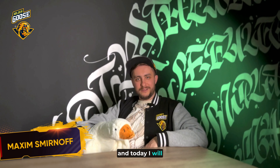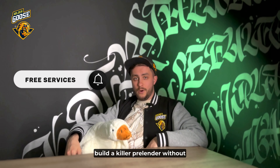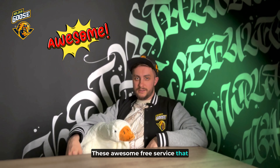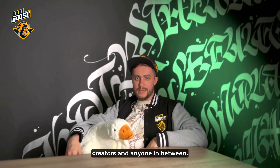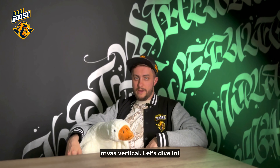Hi, my name is Max and today I will tell you about a free service to build a killer prelander without spending a dime. These awesome free services that can get you started are perfect for hustlers, creators, and anyone in between. They are also top notch for the MVASS vertical. Let's dive in.